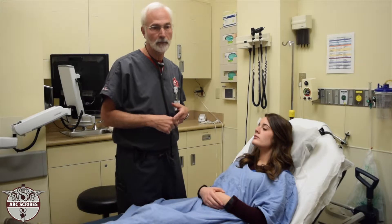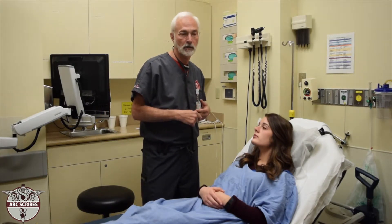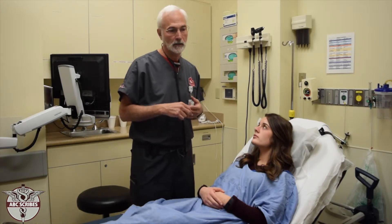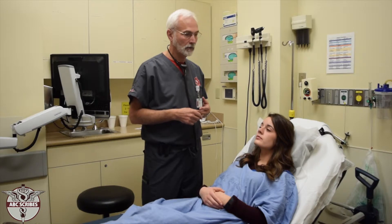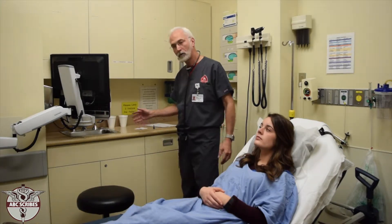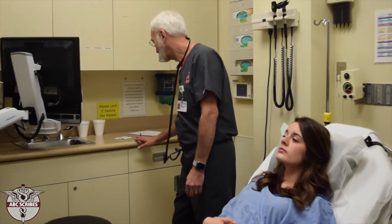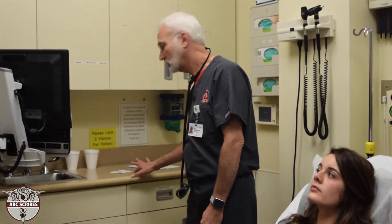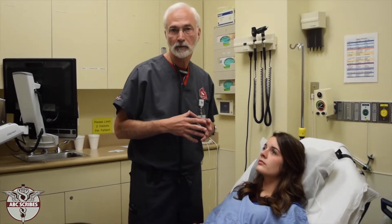There are also what are called gallops — an S4 gallop and an S3 gallop. The S3 gallop in particular is frequently heard in heart failure and indicates the heart is not pumping efficiently. When you listen, it actually sounds a little bit like a gallop — you've heard 'lub-dub,' but this is an extra sound, kind of like a horse galloping. That's where it got the name.